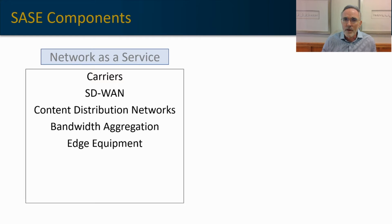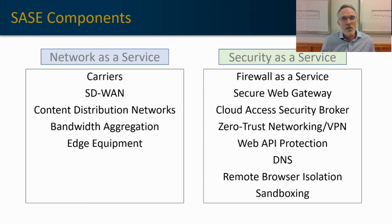The first category of SASE is network as a service — delivering network services to your core network points — which includes carrier services, software-defined wide area networking, CDN or content distribution networks, bandwidth aggregation and optimization, and your edge equipment stack. The security as a service component of SASE includes things like firewall as a service, secure web gateway, cloud access security broker, zero trust, web API protection, DNS, remote browser isolation, and sandboxing.